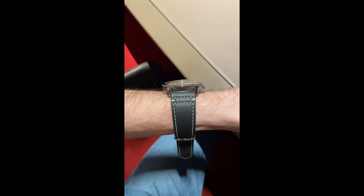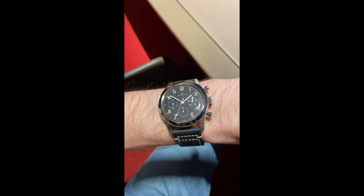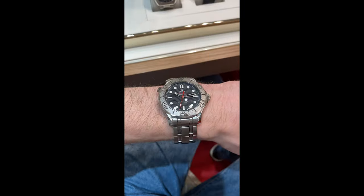Up next is a watch that I really love — it's the 1953 re-edition. I think it fits my wrist perfectly and I really like it.